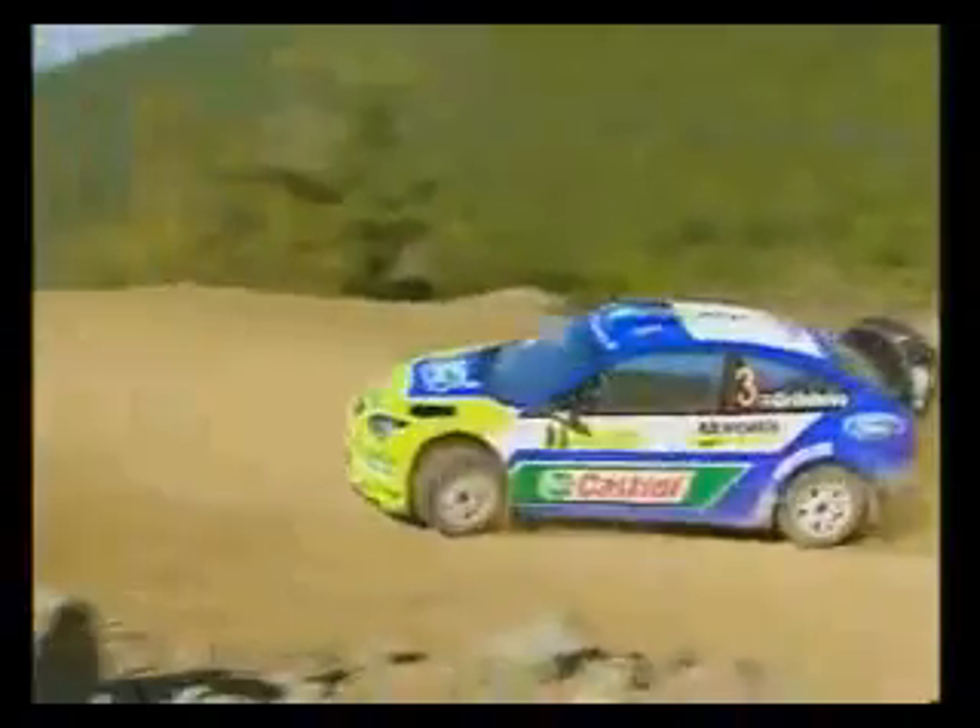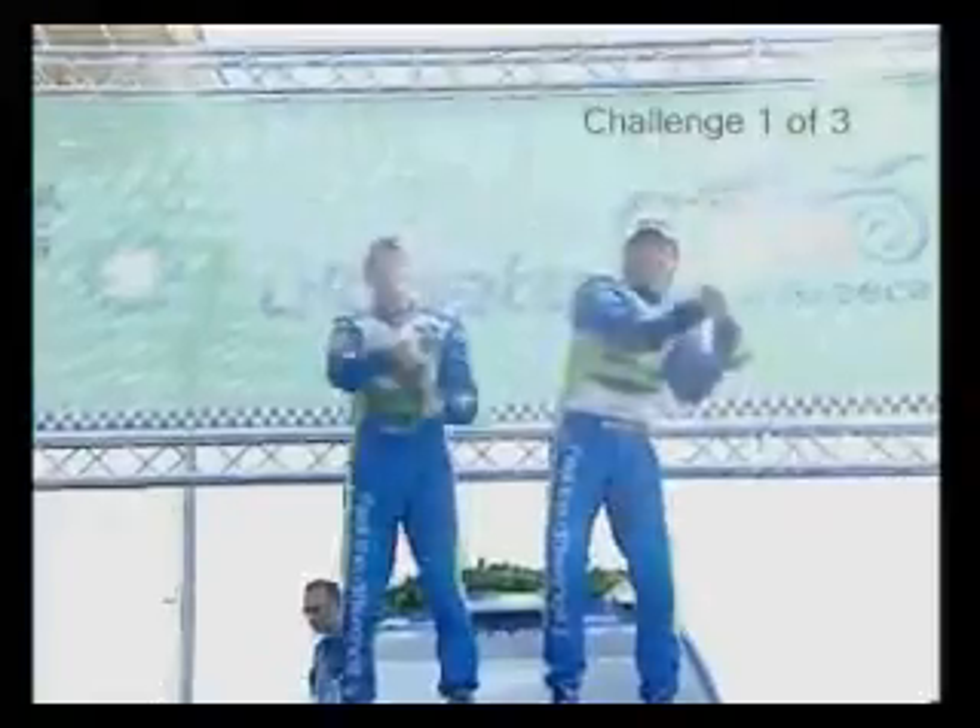The Acropolis Rally is now the most difficult and toughest round in the World Rally Championship. We've got a fantastic record here — we've run five times in the last seven years.